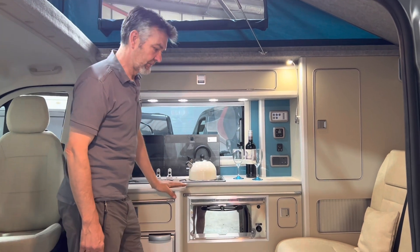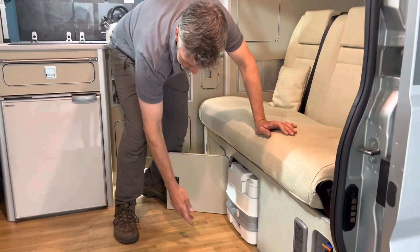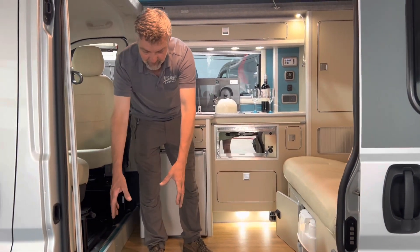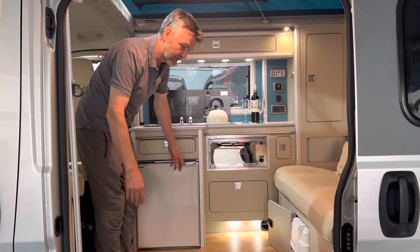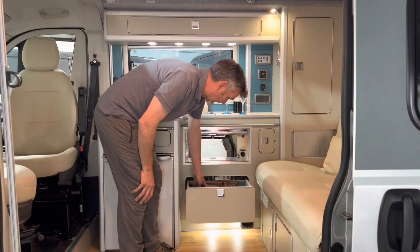Underneath the bed, as people often ask about, we've got the toilet, which simply pulls out. Once your bed comes out, you sit the portaloo in this space and you've still got access to your fridge and can use the loo as well. It just sits away under there, keeping out of the way. You've got more utensils in this area too.